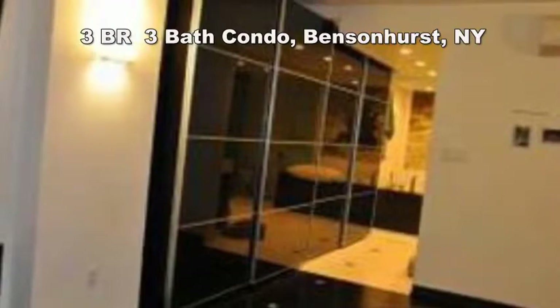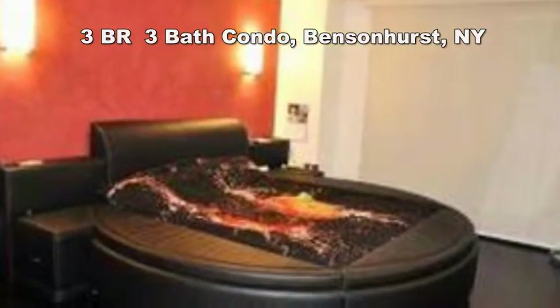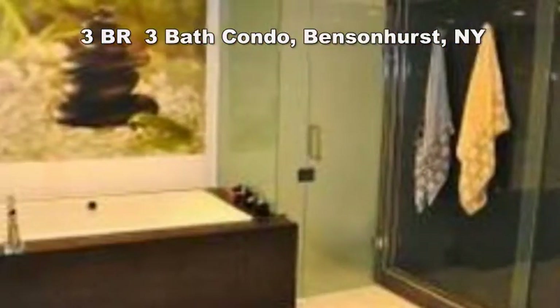Near subway lines F, N, N and bus 82. Condo declaration indicates the unit is a studio apartment with 756 square feet. Call Svetlana Boravoski of High Class Realty.